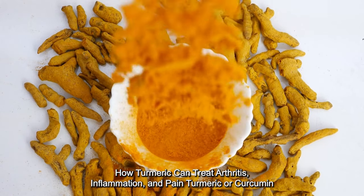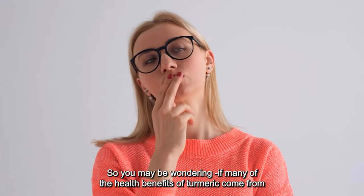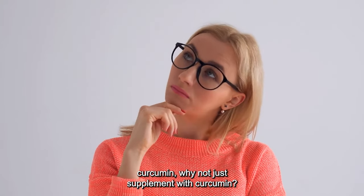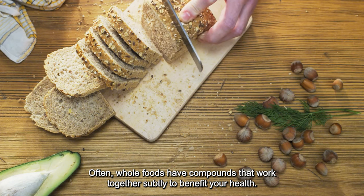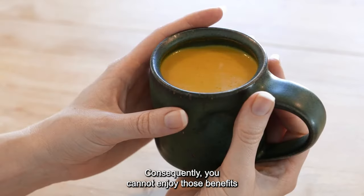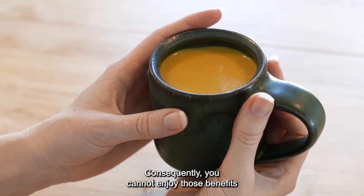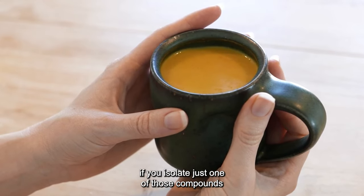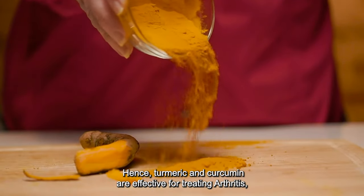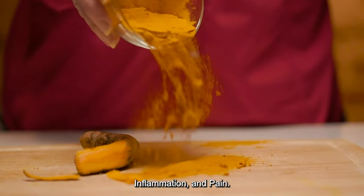Turmeric or curcumin. You may be wondering if many of the health benefits of turmeric come from curcumin, why not just supplement with curcumin? Often, whole foods have compounds that work together subtly to benefit your health. Consequently, you cannot enjoy those benefits if you isolate just one of those compounds. Hence, turmeric and curcumin are effective for treating arthritis, inflammation, and pain.